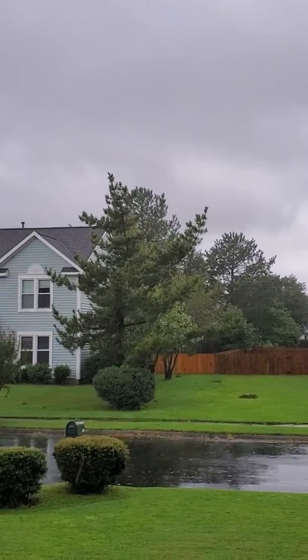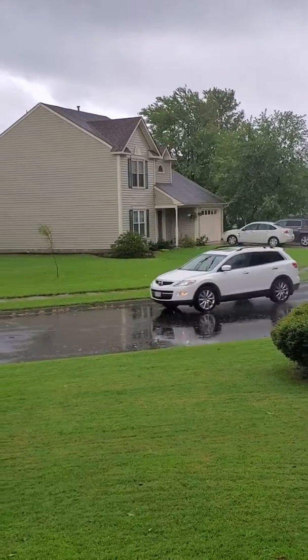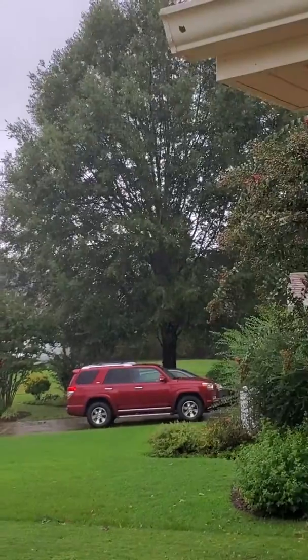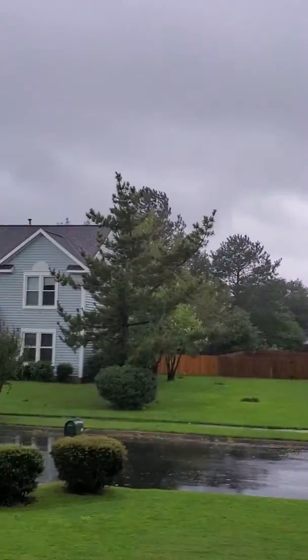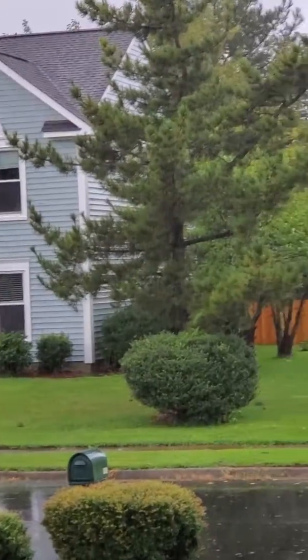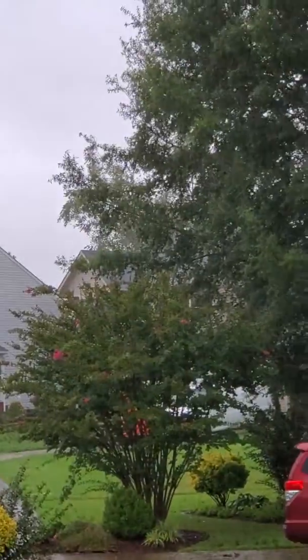There you see the street with the puddles again. The rain has picked up a little bit more — this is very wind-driven rain because of the gustiness of the winds. These are the far western rain bands of Dorian, as Dorian continues to move further out to sea.